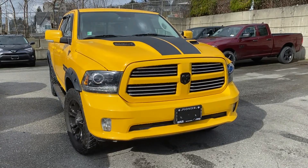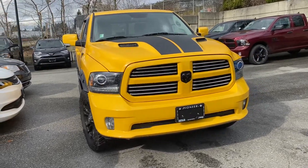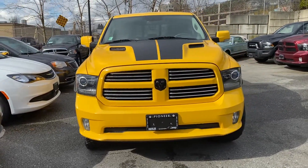Hey, it's Ryan from Pioneer Chrysler. Just wanted to show you this fabulous new arrival. One of our employees just traded it in. It's a 2016 Ram 1500 Sport in the ultra rare Stinger yellow.